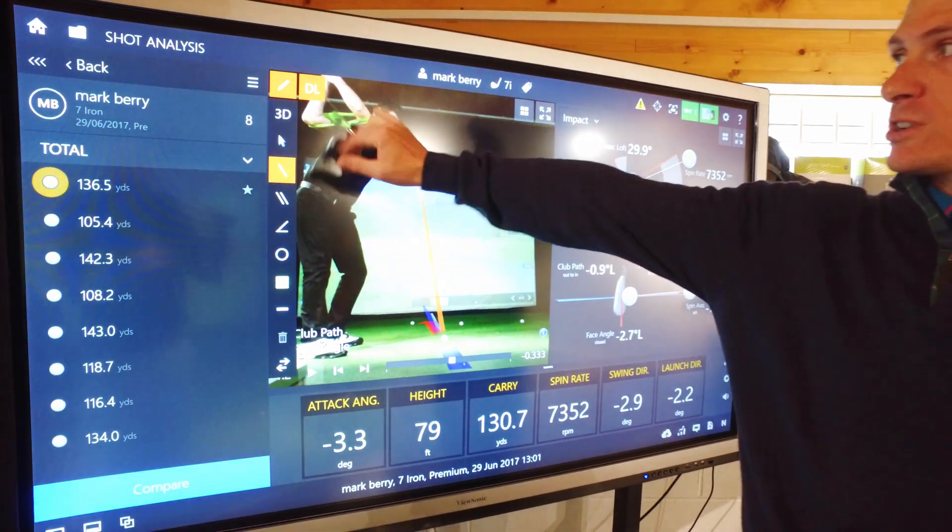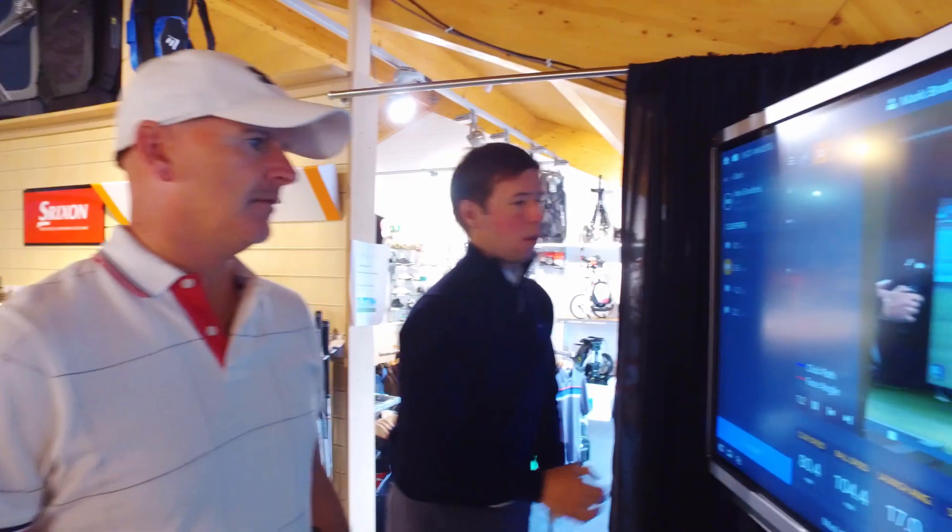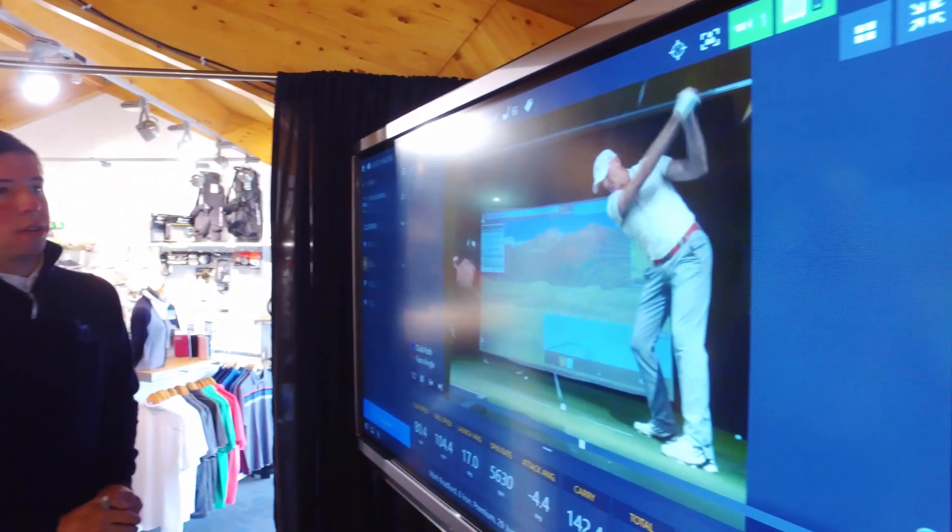You can book sessions with TrackMan — the highly accurate ball, club and swing analysis technology — to help improve your game.